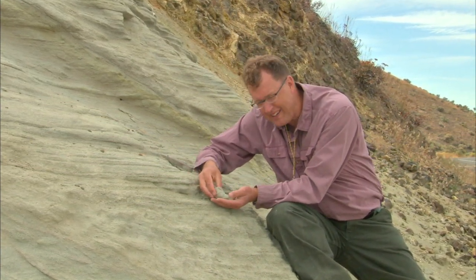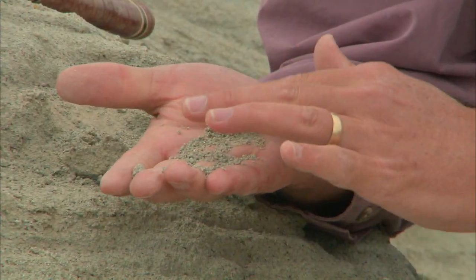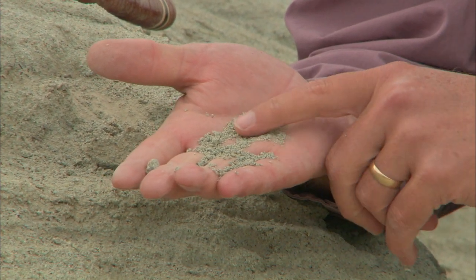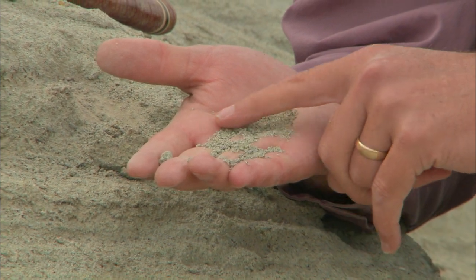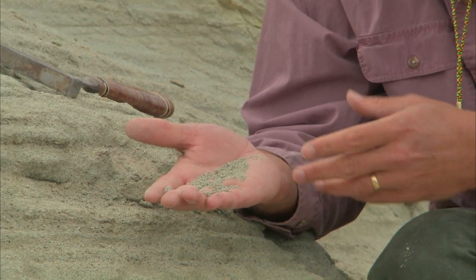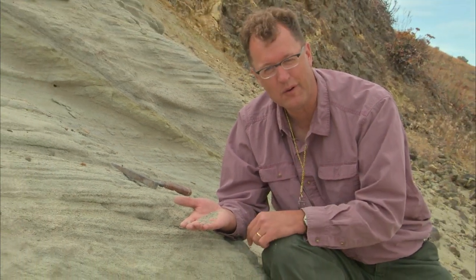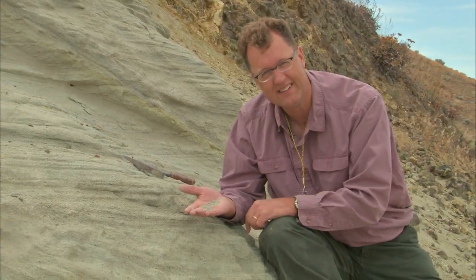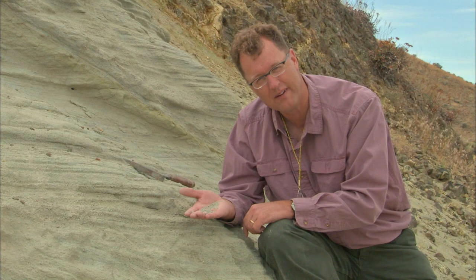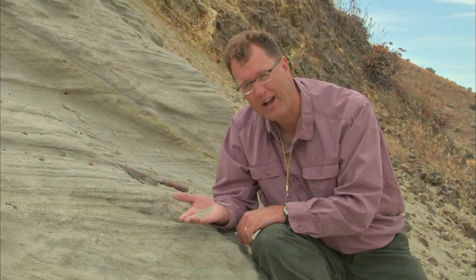Let's get down to the level where we can see individual sand grains. Look at how uniform these sand grains are — how uniform in size. Every sand grain has a degree of roundedness, indicating they've been transported. We don't have big pebbles or fine clays. Instead, it's a clean sandstone — every sand grain about the same size and shape. That's what you need for a sandstone, and that's not what we're going to find back over at Thorpe.